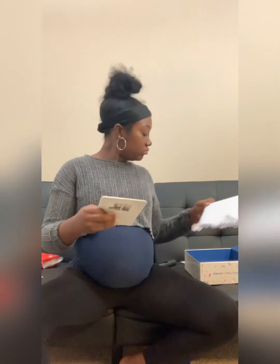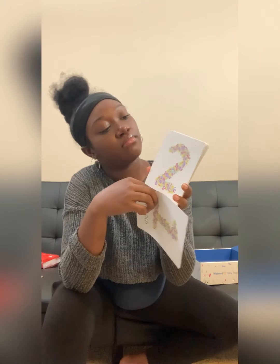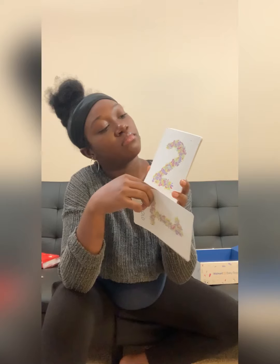And this is the last thing — cards to mark milestones: one month, two months, three months, four months, and so on all the way to twelve months.